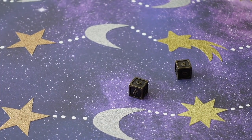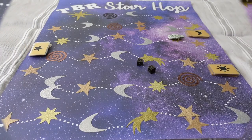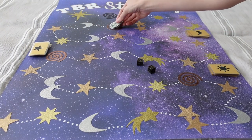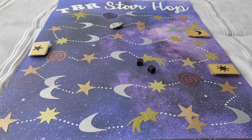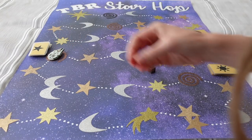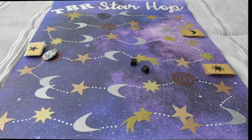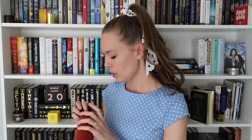Roll number five billion or something like that — we get a seven. Oh my gosh... no! We hit a wormhole — jumping backwards on the board. TBR Star Hop is really getting back at me for last month when it was too easy. I was lured into a false sense of security. So we're jumping backwards and drawing another wormhole book. I'm hoping for a continuation of my graphic novels, not another adult fantasy — but there are a lot of those in the jar too.